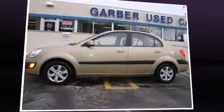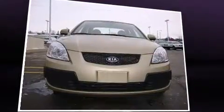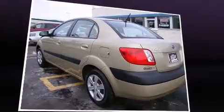Climb inside the 2009 Kia Rio. This four-door, five-passenger sedan has not yet reached the 50,000 mile mark. It features a standard transmission, front-wheel drive, and an efficient four-cylinder engine.